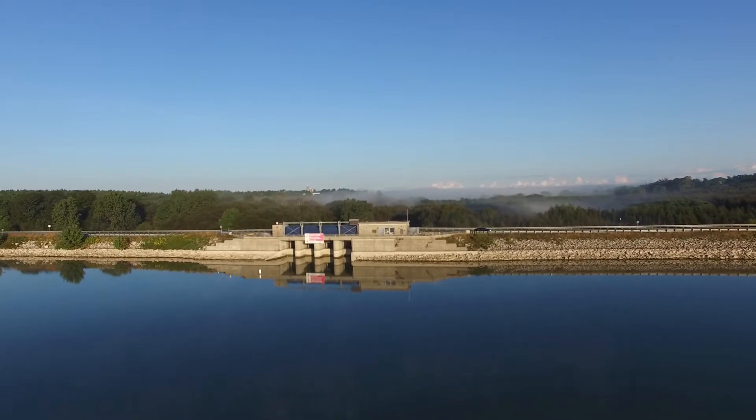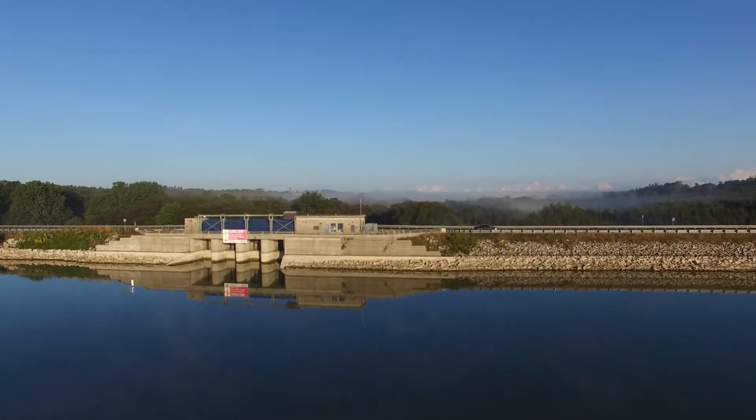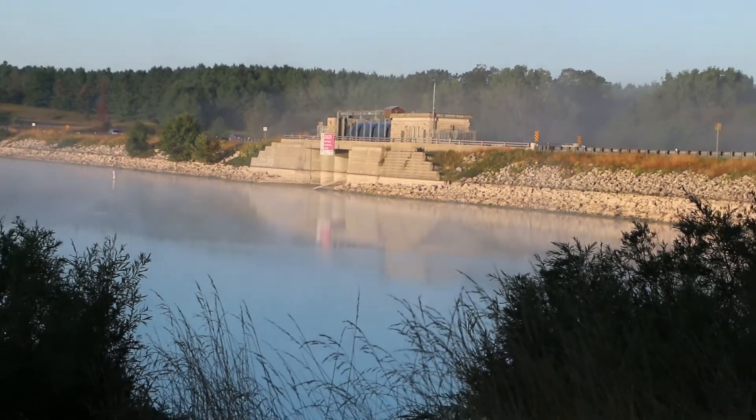Wildwood is operated in a coordinated manner with other flood control structures along the North Thames River and is able to reduce flood flows on Trout Creek by 95%.